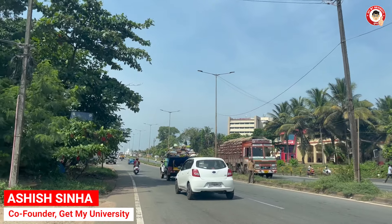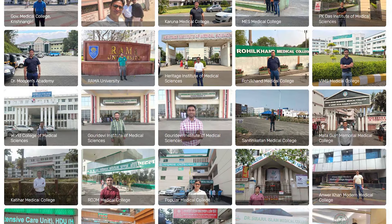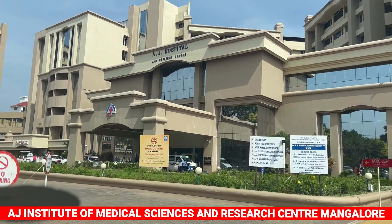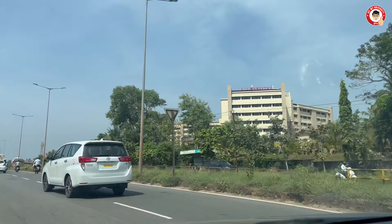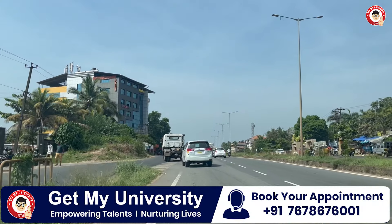Hello everyone, I am Ashish and welcome to our channel GetMyUniversity. At this time, we are on a tour of Karnataka College, reviewing the college. The next medical college we are going to cover is the AJ Institute of Medical Science, Mangalore. You can see the AJ Hospital and now we are going to the college. This is a local area.